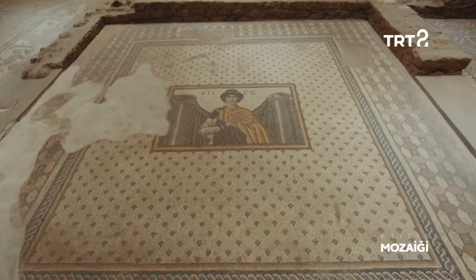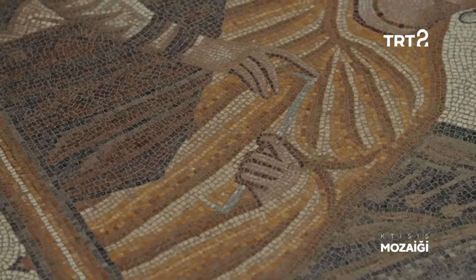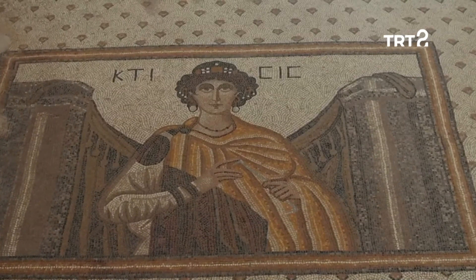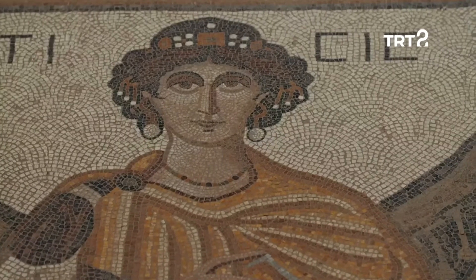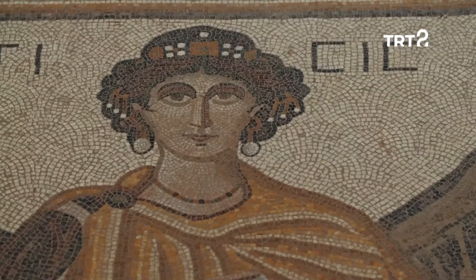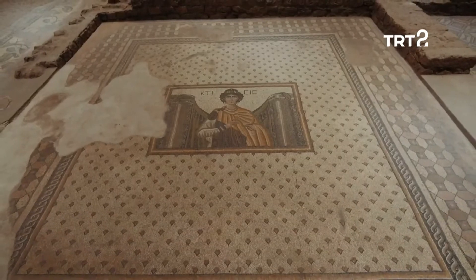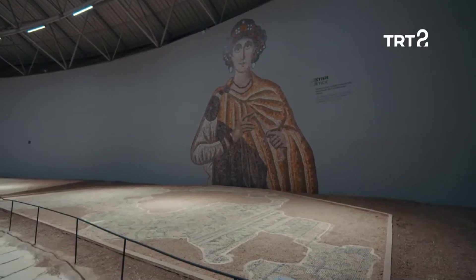Müzenin bir diğer yıldız eseri, Kıtisis Mozaiği ismiyle bilinen pano. Mozaiğin orta bölümünde şehirlerin koruyucusu olduğuna inanılan Kıtisis'in gerçekçi bir tasviri bulunuyor. Başında inci ve altınlarla süslenmiş bir taç, boynundaysa renkli taşlarla süslü bir gerdanlık taşıyan Kıtisis'in hemen arkasındaysa örtülü payeler göze çarpıyor. Pano'nun fon kısmında kayıp parçalar olsa da, Kıtisis tasvirinin eksiksiz şekilde bulunabilmiş olması eseri son derece değerli hale getiriyor.